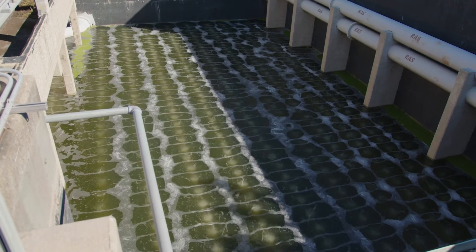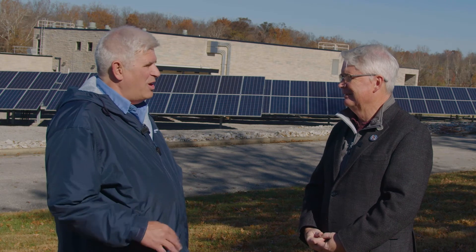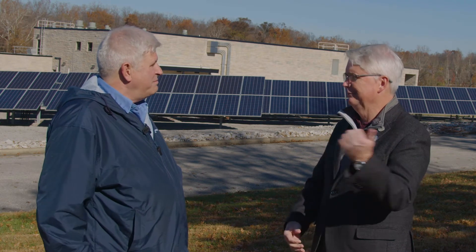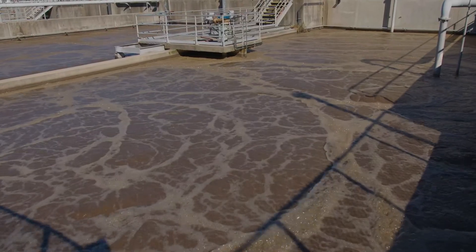When that sewer water comes down here, it's got stuff in it. That stuff would cause oxygen depletion in the stream if you just dump it in. That's what we used to do a long time ago, but when you've got as many people as we do, you can't do that anymore. So what we do is we blow bubbles through it to do exactly what would have happened in the stream, except we do it all right here — and a lot faster.